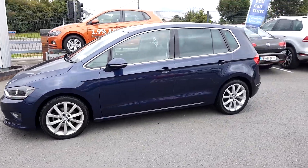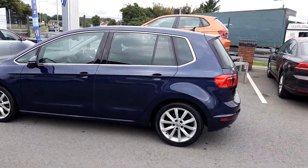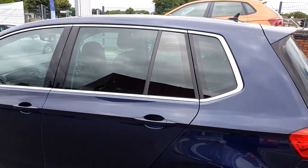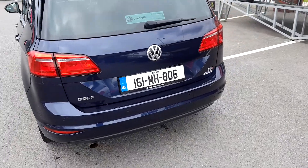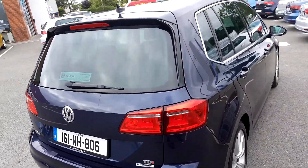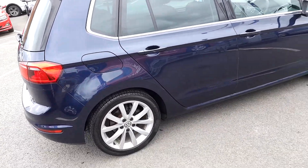This is finished in a navy metallic paint. It has a chrome package surrounds. It has privacy glass from the B pillar backwards, and has front and rear parking sensors, and the paintwork is in excellent condition.